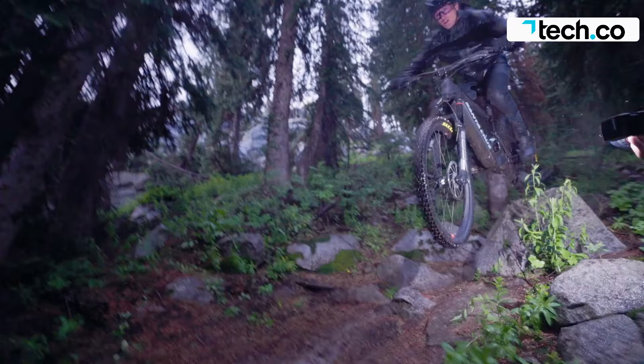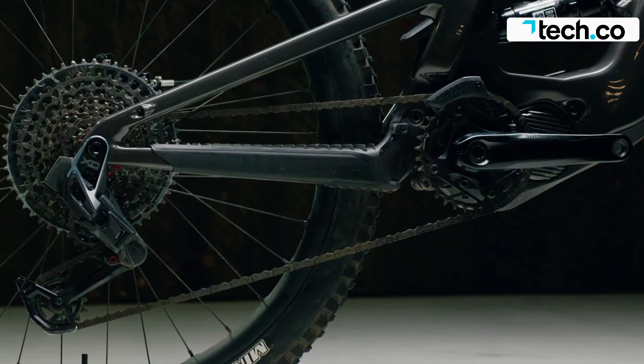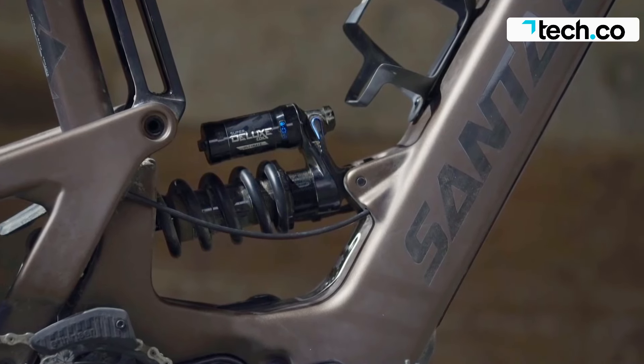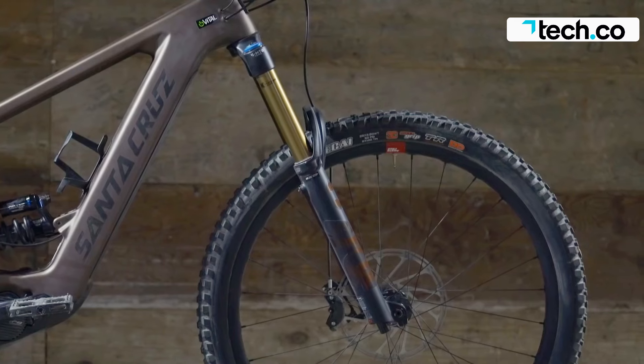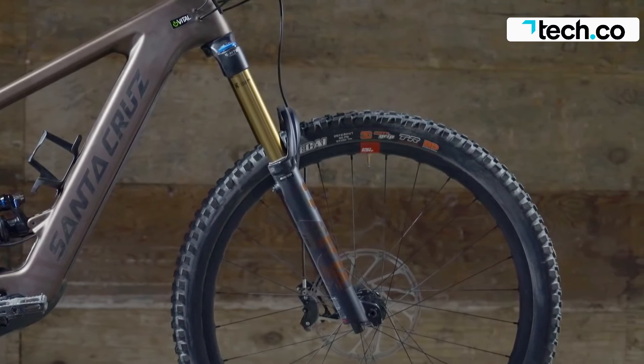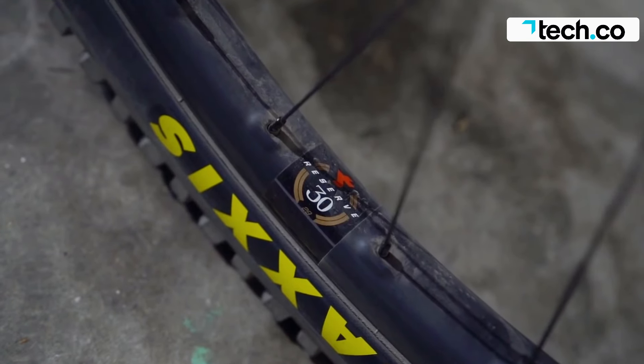The Santa Cruz Heckler 3 is one of the best e-bikes for trails, offering hours of fun and assistance on the wildest terrain. While some jerkiness in the motor output is a manageable issue, it's a significant advantage for those looking for a reliable and efficient e-bike for trail riding.